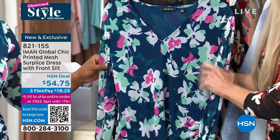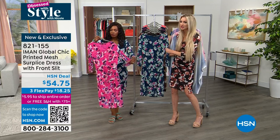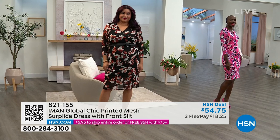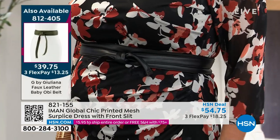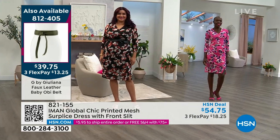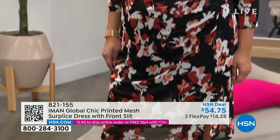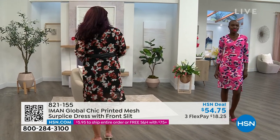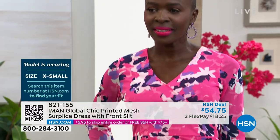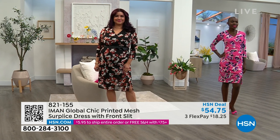Really beautiful tones with a neutral base — so fun and incredibly versatile. This is your baby shower dress, your bridal shower dress. You can wear it to work, to a wedding, and dance the night away in total comfort while looking chic. Annette added a G by Juliana faux leather baby obi belt — narrower than a standard obi but it looks great. To me, that's how I'd wear it to work.